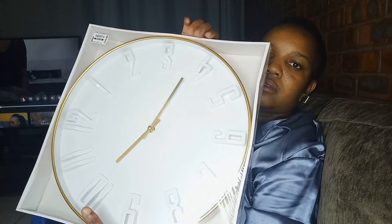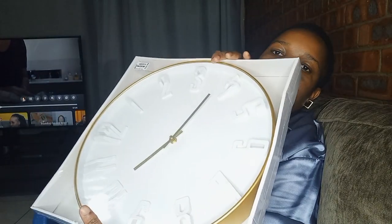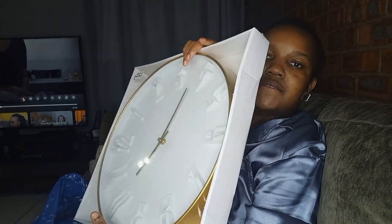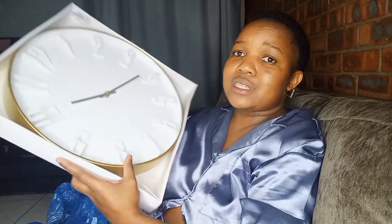This is the watch guys. This is how it looks — it's gold and white, and it's bigger than the one we currently have. I pray that it looks so good and better than the one that we have.